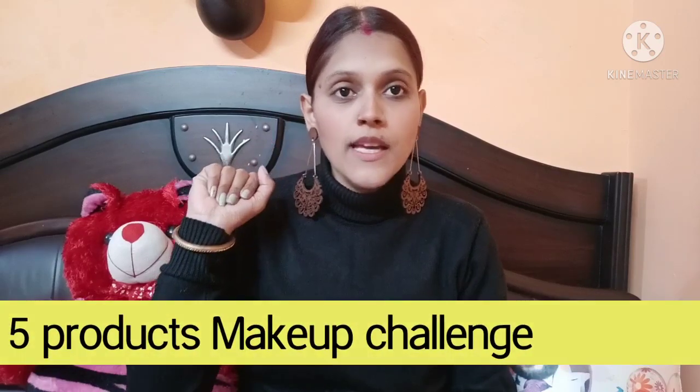Hey guys, welcome back to my YouTube channel Lifestyle Vlogger Dolly, and I am Dolly. Hope you all are doing good. In today's video I am going to share the 5 products makeup challenge. I have not created a makeup video in a while, so I will go with the flow using 5 products, all from one brand — Maybelline New York. I use Maybelline because it is a good and affordable range.